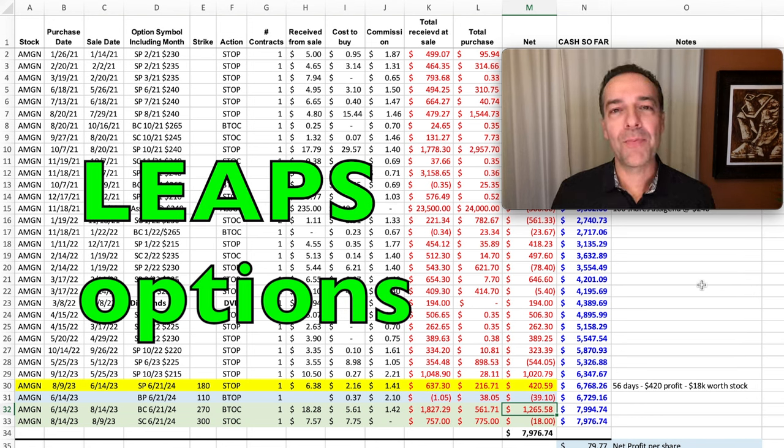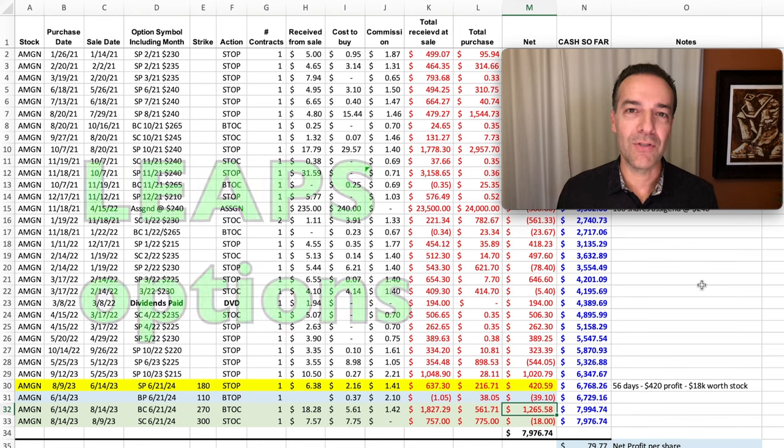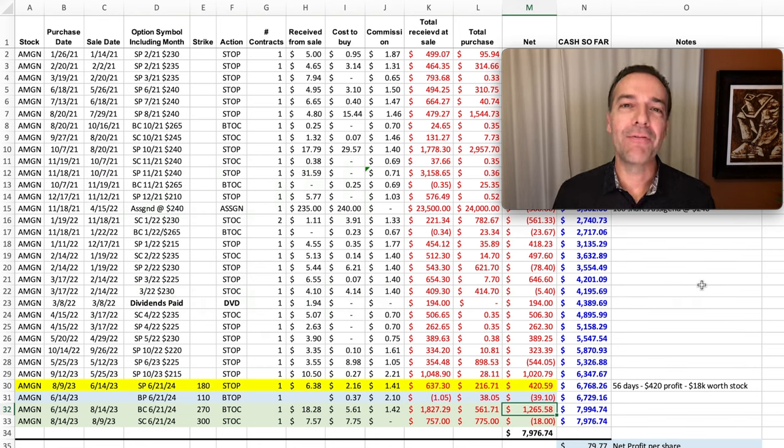Selling LEAPS or longer term put options against stock you feel comfortable owning is a great way to generate consistent cash flow. And with them being longer term options, you don't have to trade them as often as if you were selling weekly or monthly options. This greatly frees up the time you'd have available to enjoy your retirement while also consistently putting cash flow into your pocket every year.